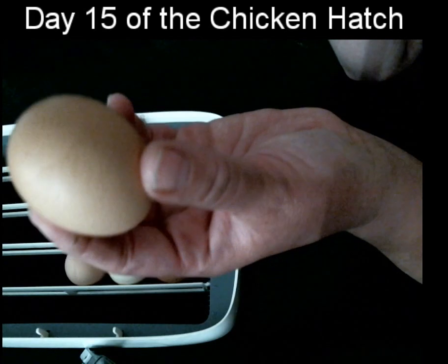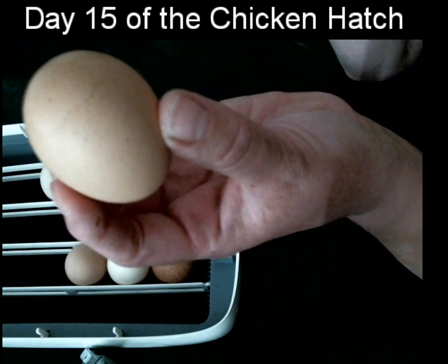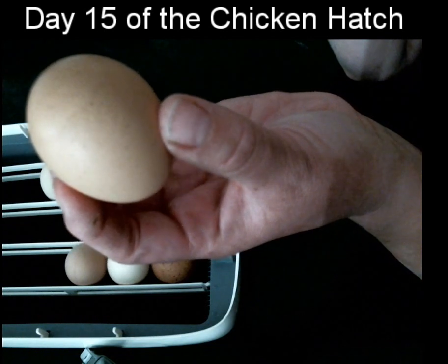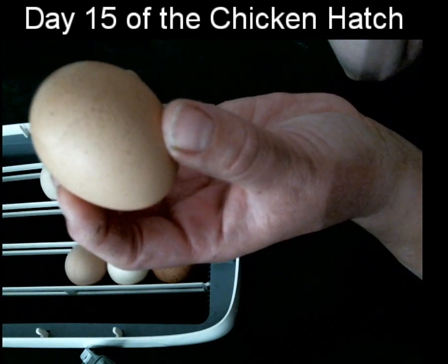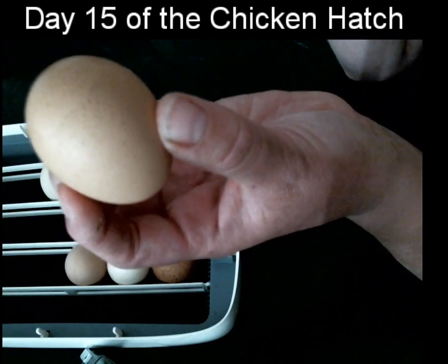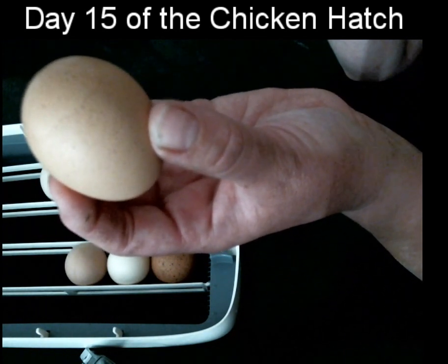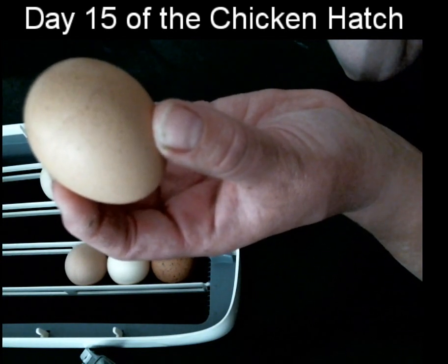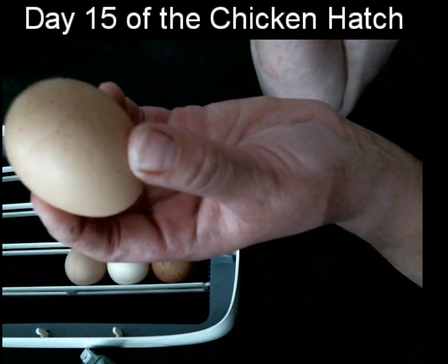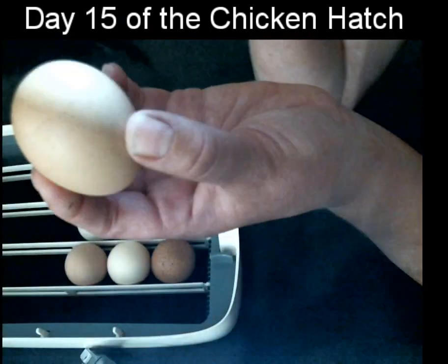The reason why that shell needs to be nice and strong, and the chick has access to lots of calcium, is that right now at day 14, 15, 16, the little baby chick embryo inside is creating its beak, its wings, its toenails — all of that stuff that requires calcium. It's actually taking the calcium from its very own shell. They're also building the egg tooth, which is what the chick will use to break out of the shell in about a week.